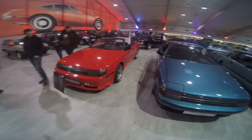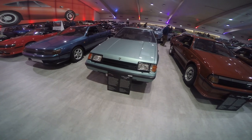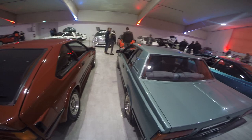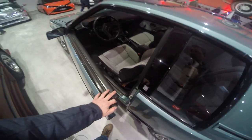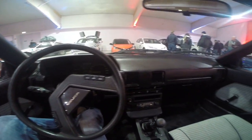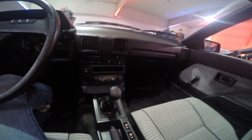Going back in history a little bit to the Celica TA60 with its boxy 80s design. Very interesting headlamps, and the same boxy design inside. Very good condition with some brighter and darker materials. Very thin steering wheel and a long stick shift.